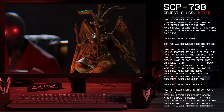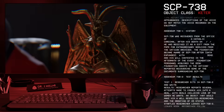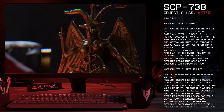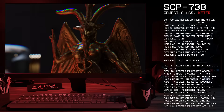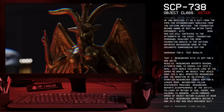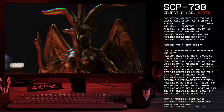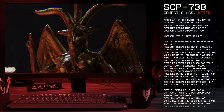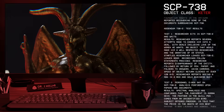Addendum 738-2: Test Results. Test 1: Researcher sits in SCP-738-2 and waits. Results: Researcher reports several attempts made to coerce him into a deal, with deals including the love of a woman he wants, an object that would make him a well-respected researcher, and the granting of O5 status. Startled, the researcher leaves SCP-738-2 and exits the room. Recordings confirm statements provided. Researcher reports disappearance of the entity, followed by return of pen, paper, and folders to drawers. Speed of object return was clocked at over 120 meters per second. Researcher reports seeing a man in a red and gold business suit.